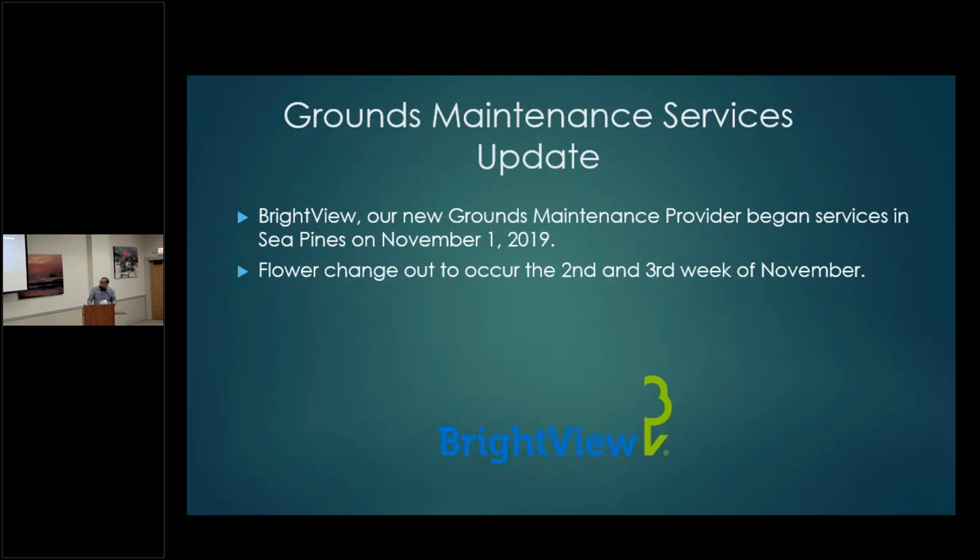A quick update on grounds maintenance: BrightView started here November 1st and is transitioning in quite well. Our first flower change-out with BrightView is scheduled for the second and third week in November and should take about one to two weeks. Also, Palmetto Bay Road is scheduled to be resurfaced from the Fraser Bridge to Sea Pine Circle — it's an SCDOT project slated to start November 15th.